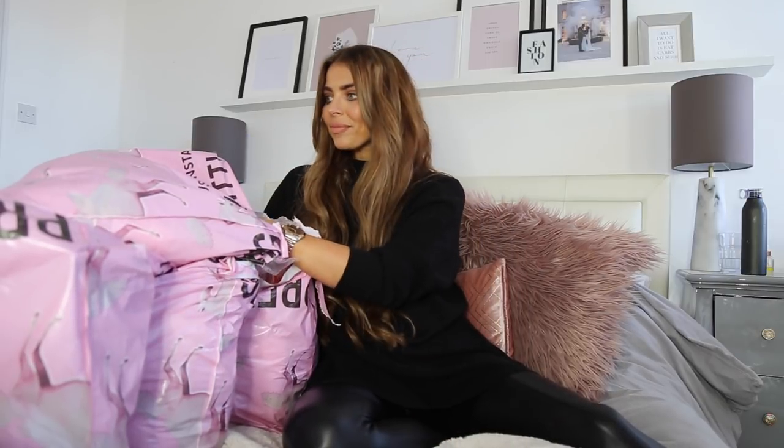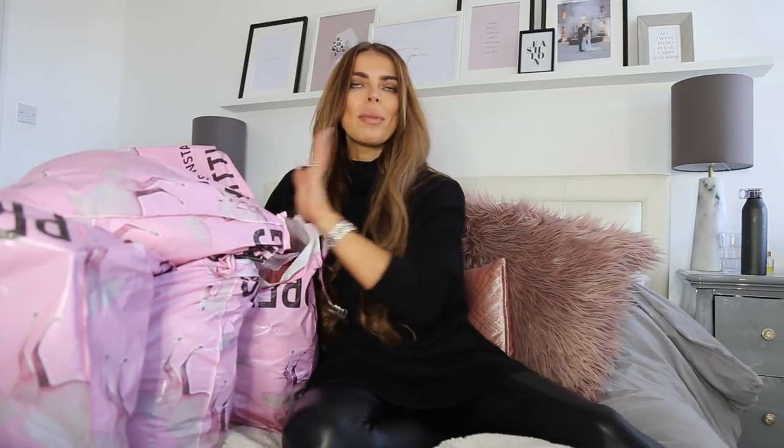This video is in collaboration with Pretty Little Thing, so thank you so much to Pretty Little Thing for letting me go on the website and pick out a brand new autumn wardrobe. I'm so excited to see the bits that I actually picked, try them on, and hopefully fingers crossed they will all fit and I will keep them all and be completely prepared for autumn.